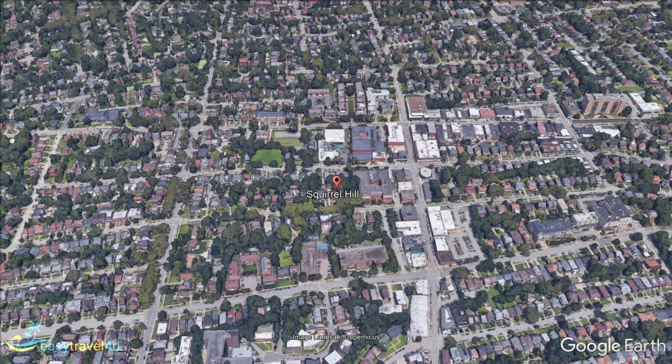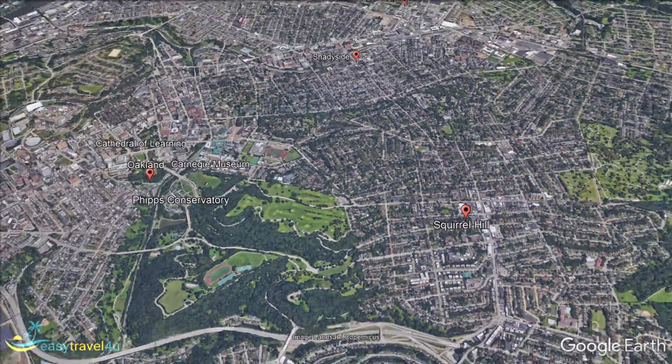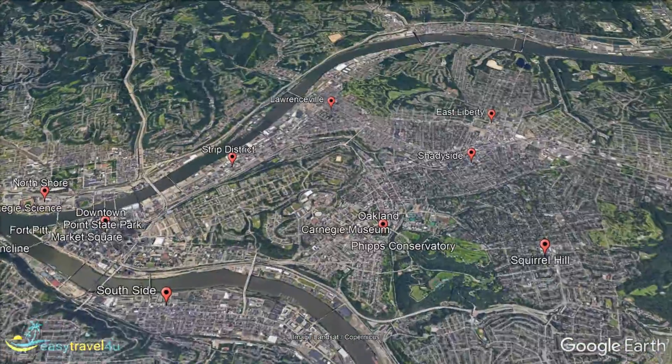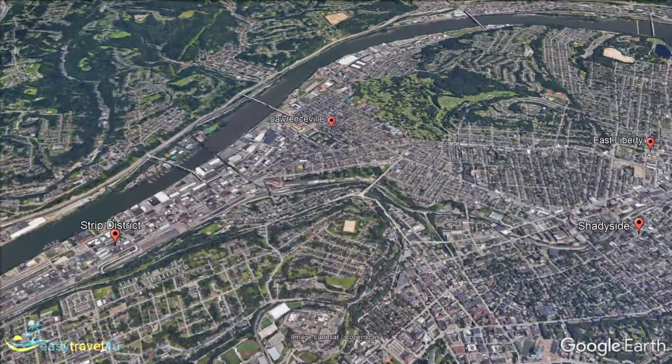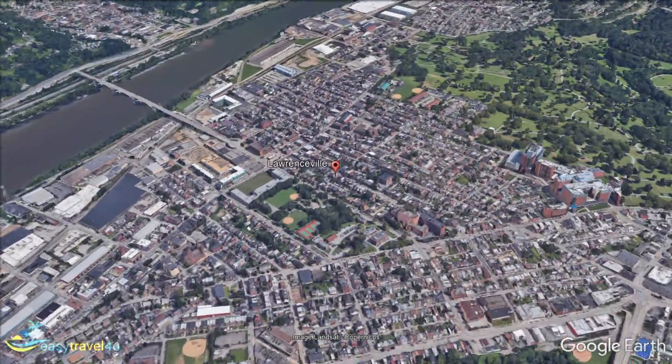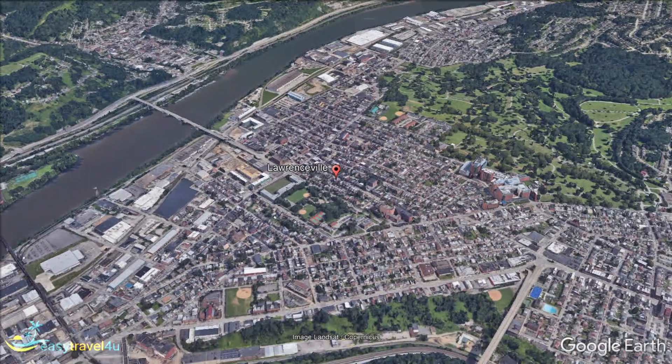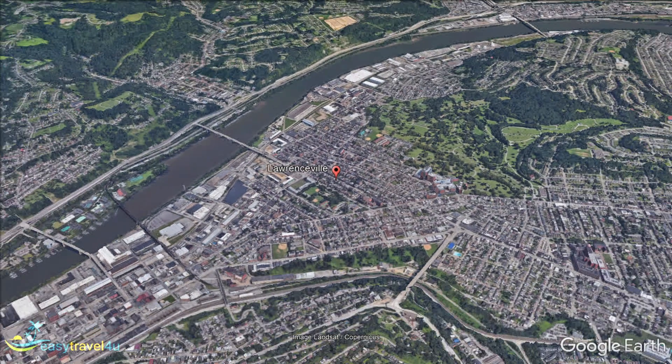Much like the Strip District, Lawrenceville was once a bustling industrial district full of warehouses and factories. Those warehouses have since been converted into various trendy events and hospitality spaces, including chic restaurants and hip bars. In the evening, the area has a wonderfully lively atmosphere as bands of locals and tourists mingle between the colorful venues. As a hub of Pittsburgh's grassroots arts and indie scene, you can find plenty of live performances from local bands in the large warehouse music venues.